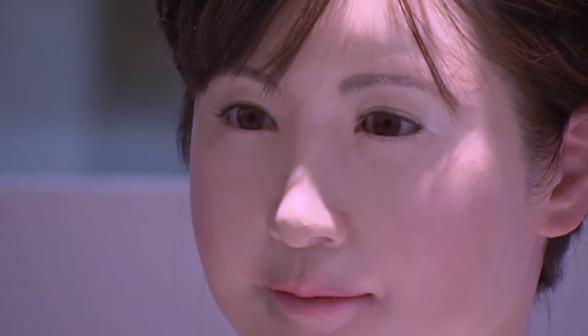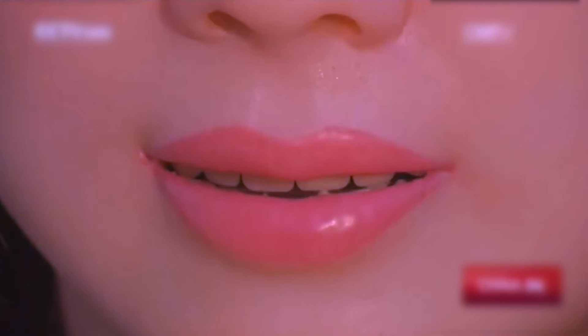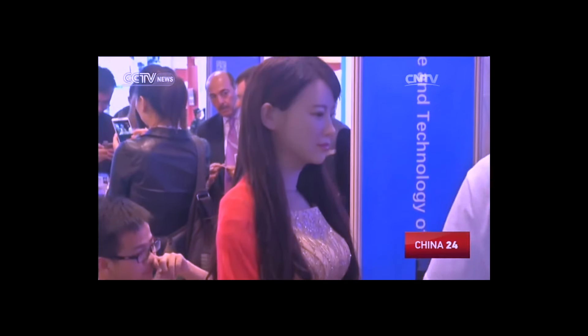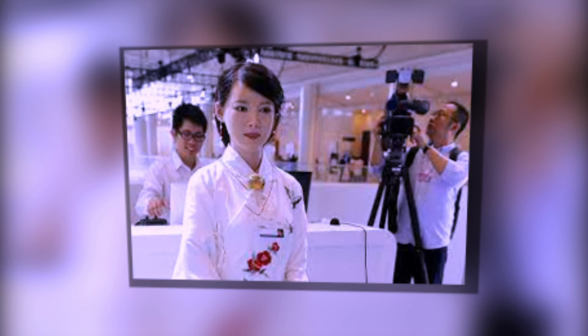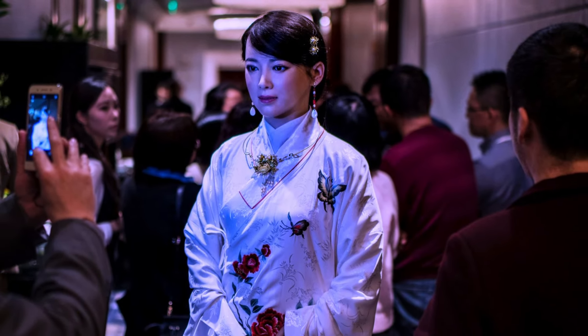Jaja, China's first humanoid robot, is a breakthrough in the field of robotics. What sets Jaja apart is its ability to display micro-level facial expressions that closely resemble those of humans. With the integration of various technologies, Jaja has achieved a level of realism in its facial expressions and movements that is unparalleled. This advancement opens up new possibilities for human-robot interactions and paves the way for future developments in the field.